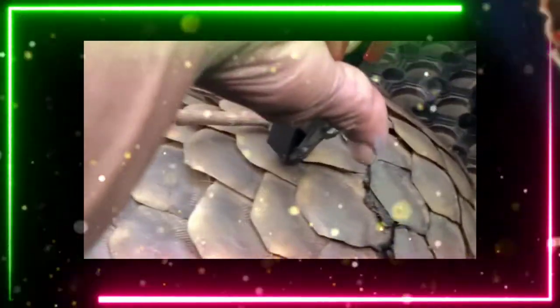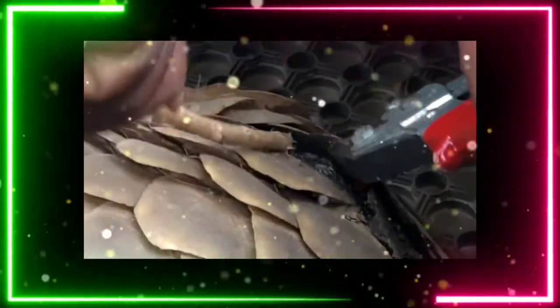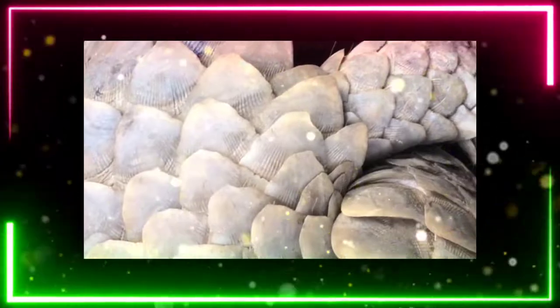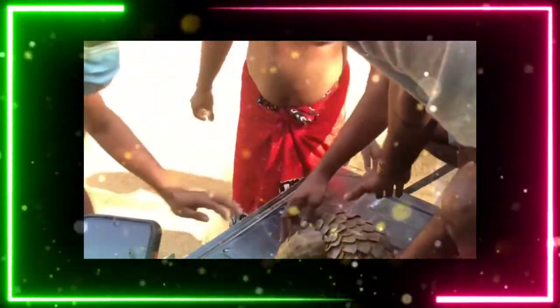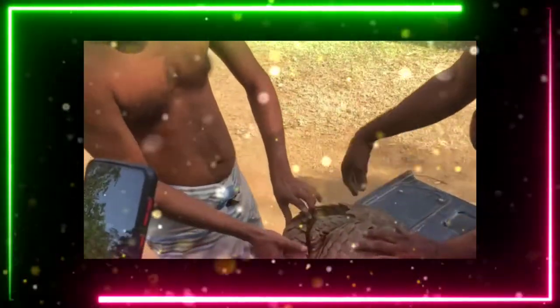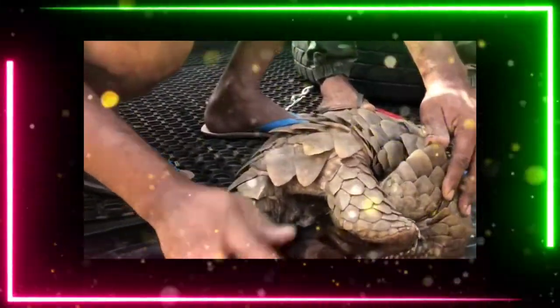Hello friends, you are watching sizzling videos. Here you can see an animal which is being treated. Can you guess the animal? Yes, you are right — it is a pangolin. This pangolin is stuck with a wire, so it is unable to walk.